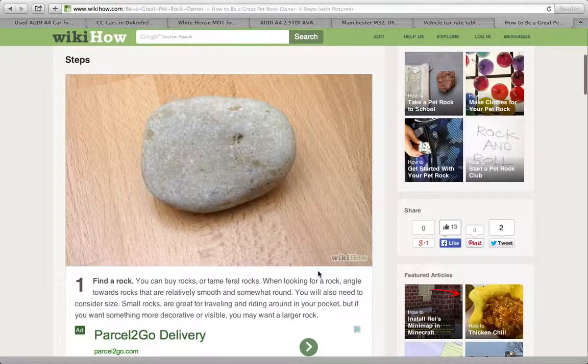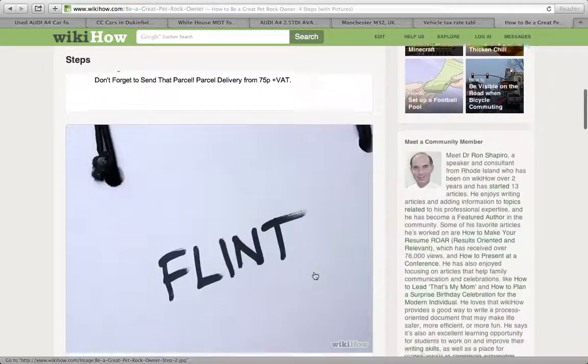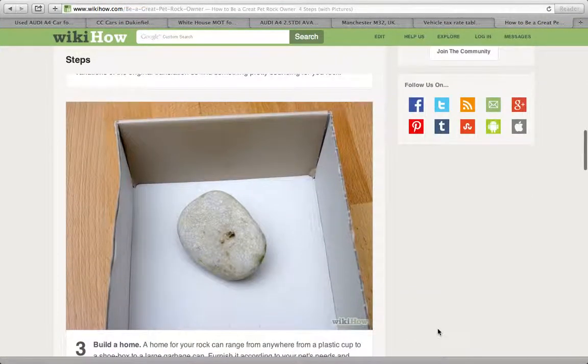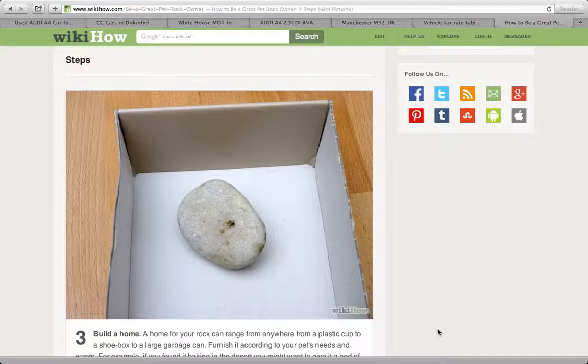Name it. Be creative — 'Rocket' isn't exactly a flattering name for a rock. How about 'Simon,' which actually means 'rock'? A great strategy is to go on Google Translate and type in 'rock' or 'stone' and translate it into your favorite language. There are usually variations of the original translation, so find something pretty-sounding. My rock is called Arrow.